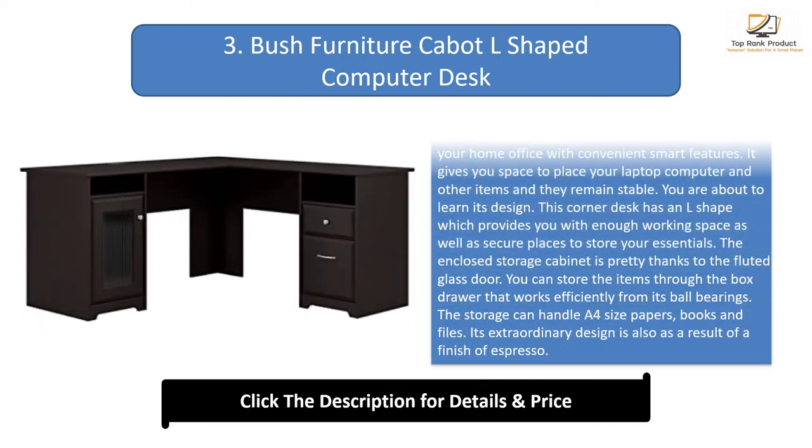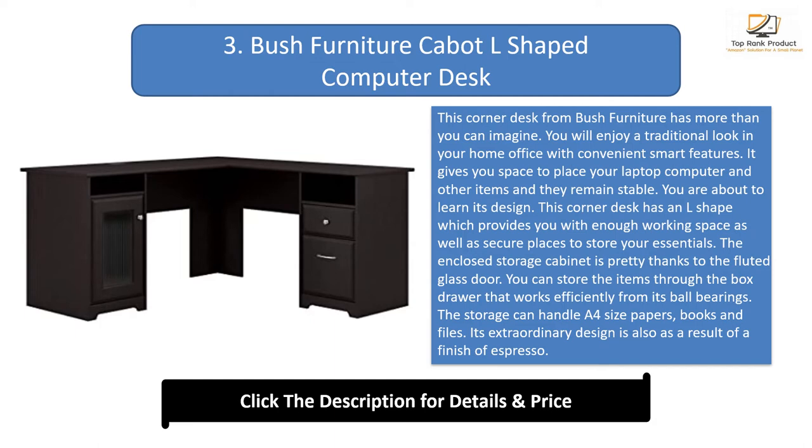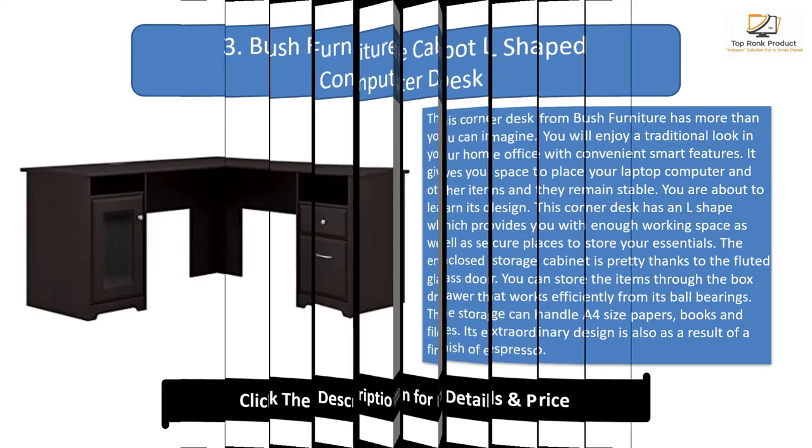Number 3: Bush Furniture Cabot L-Shaped Computer Desk. This corner desk has more than you can imagine, offering a traditional look in your home office with convenient smart features. It gives you space for your laptop and other items. The L-shape provides enough working space and secure storage for your essentials. The enclosed storage cabinet features a fluted glass door, and the box drawer works efficiently. It can handle letter-size papers, books, and files. Its espresso finish adds to the design, and it meets ANSI/BIFMA test standards.